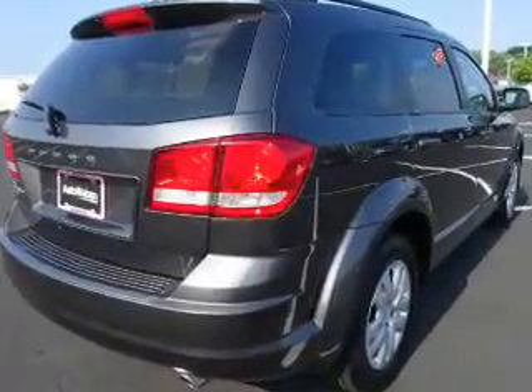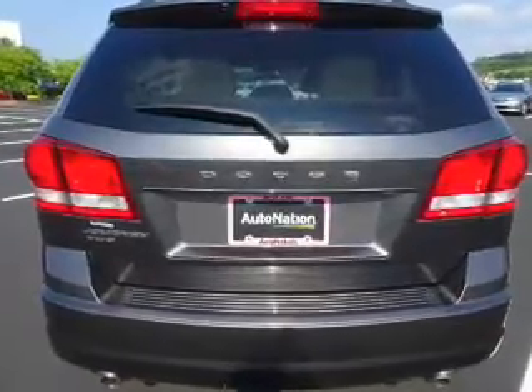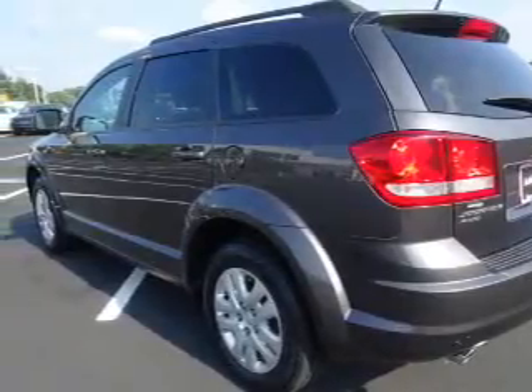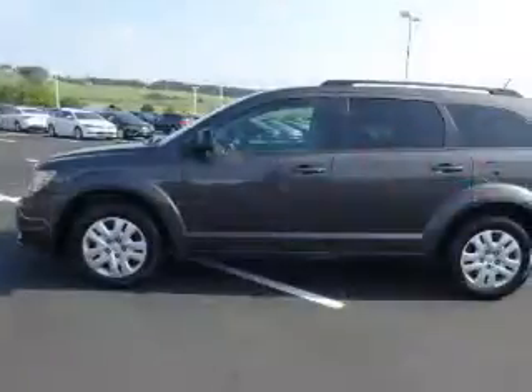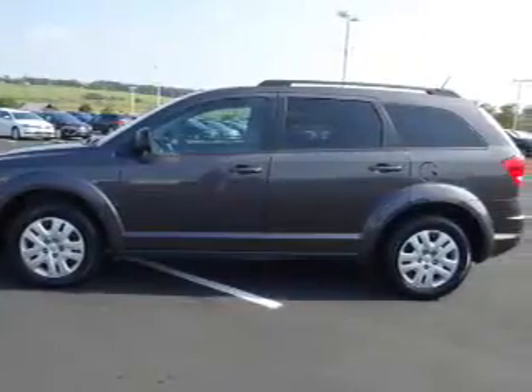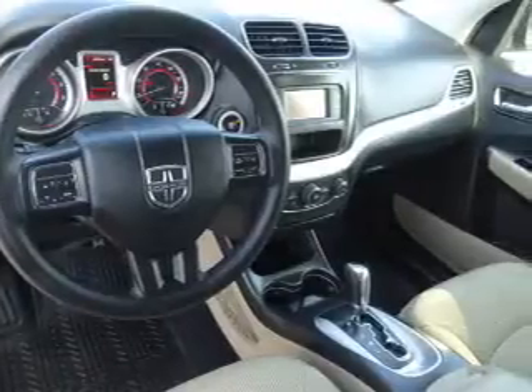Inside you'll find an auxiliary input, steering wheel controls, a premium sound system, push-button start, curtain head airbags, front airbags, side airbags, side impact door beams, child safety locks, and an adjustable tilt steering wheel.